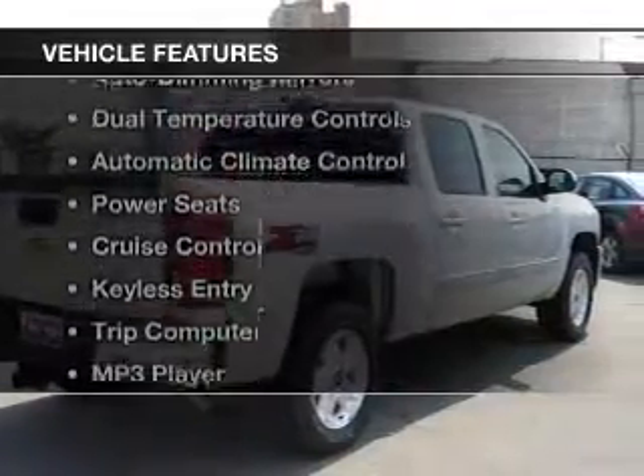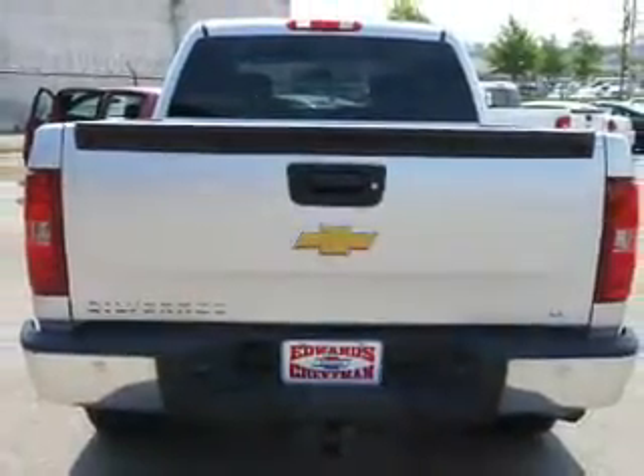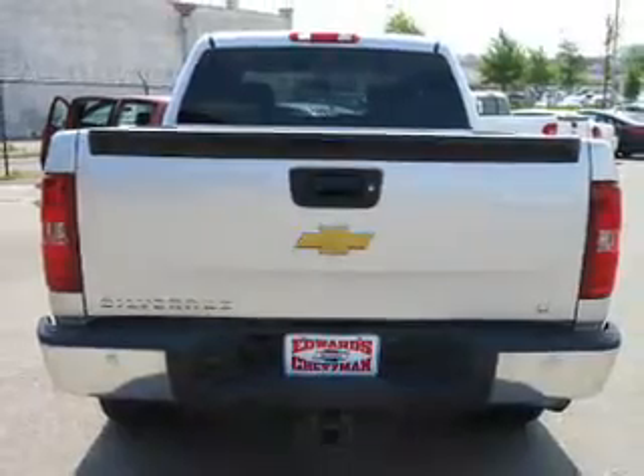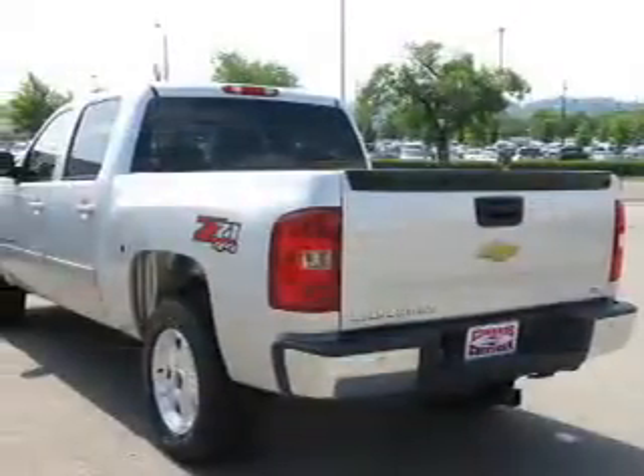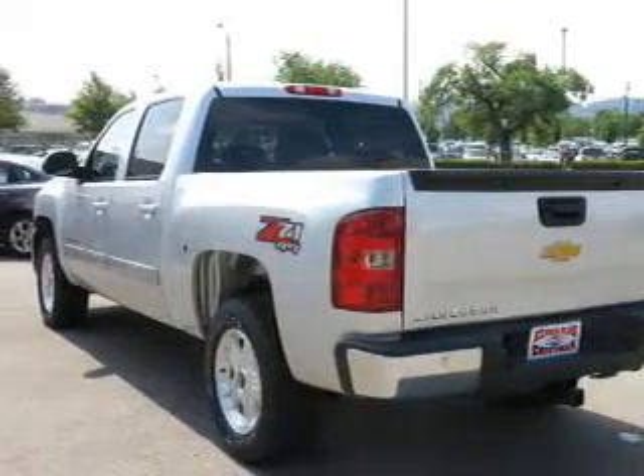The features include steering wheel controls, alloy rims, auto dimming mirrors, dual temperature controls, automatic climate control, power seats, cruise control, keyless entry, a trip computer, and an MP3 player.